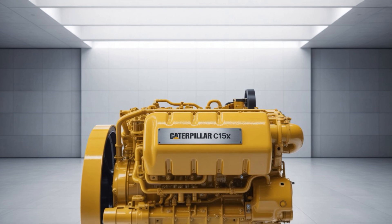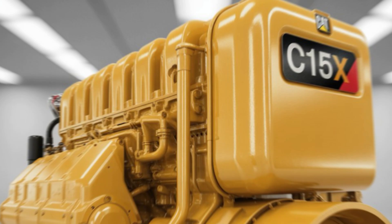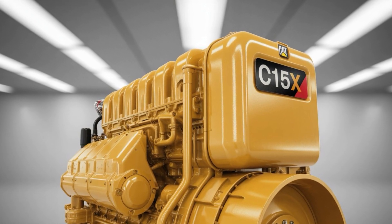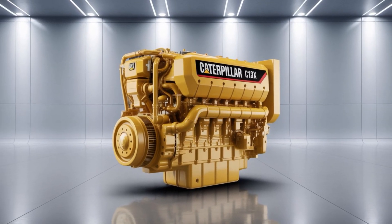So why is Caterpillar — a company not known for chasing headlines — betting big on a next-gen diesel engine now? Because they know something that many overlook: electrification isn't scaling fast enough, infrastructure isn't ready, and diesel isn't dead. It's evolving.